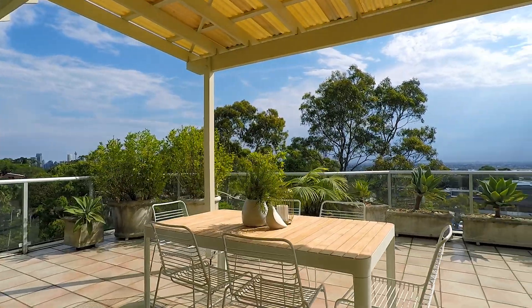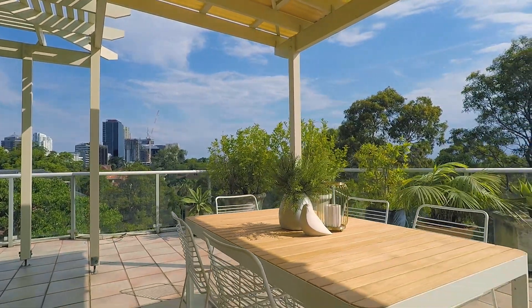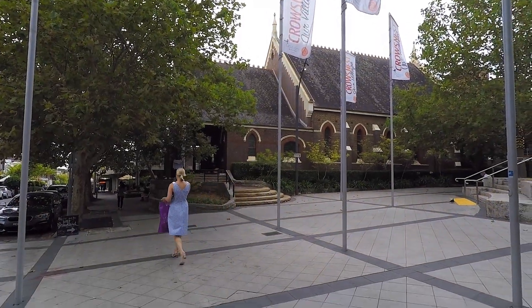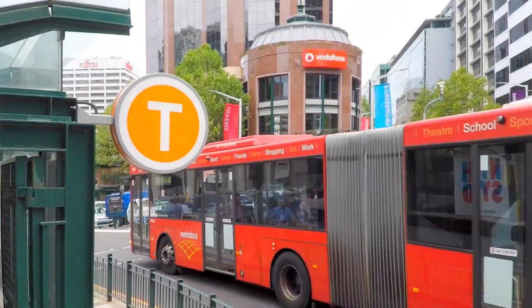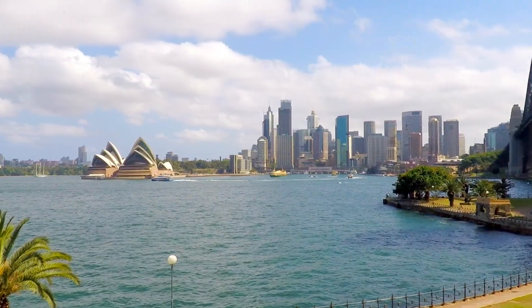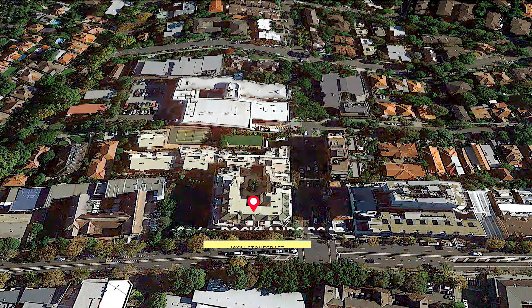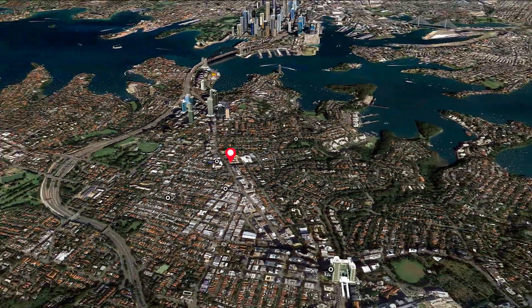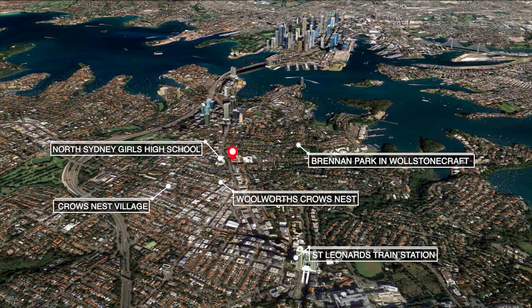Plus, the video intercom entry increases security, as does the double lock-up garage. Just a short stroll from Crows Nest shops and cafes, as well as express city buses, this apartment makes daily living a breeze. Overall, this property represents a unique opportunity to buy a standout home in a superb location.